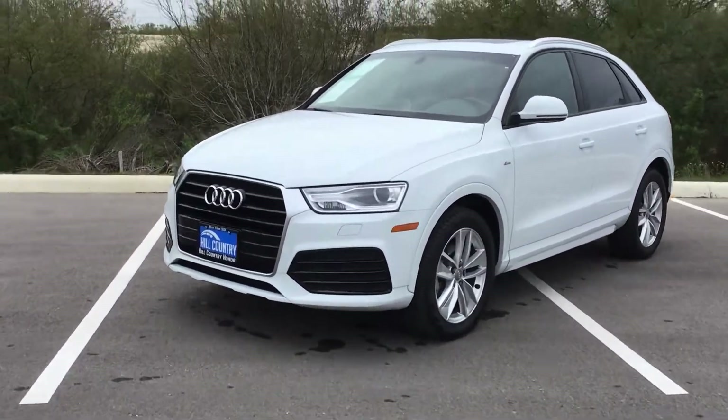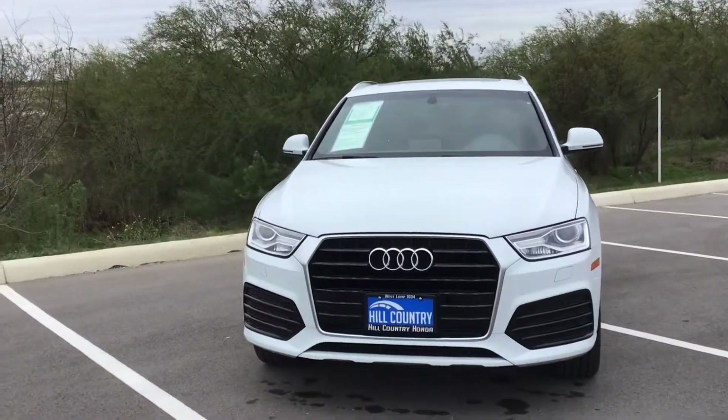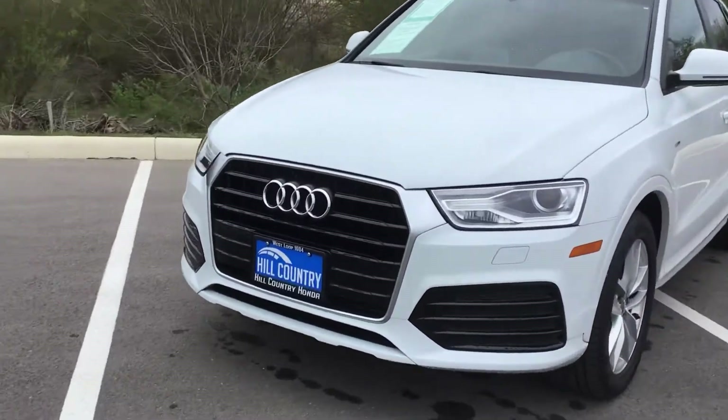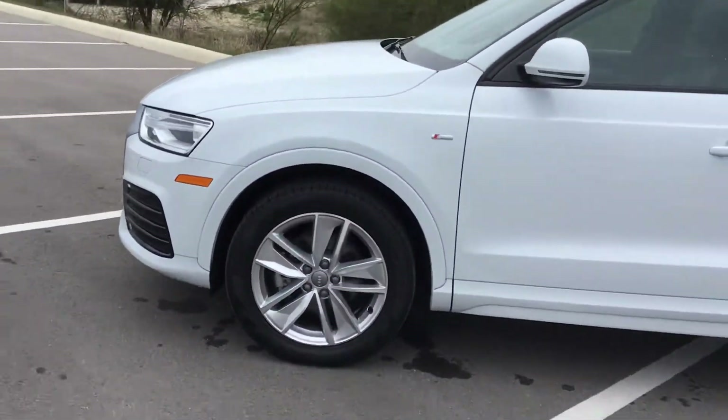This vehicle is equipped with projector headlights, LED daytime running lights, and LED projectors up front as well. With the Sport trim you're going to get the black accented fascia as well as the nice alloy wheels.